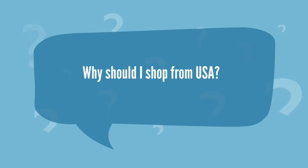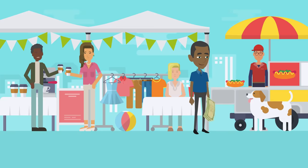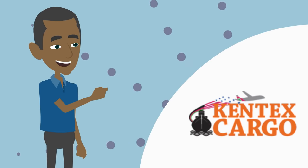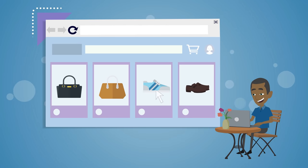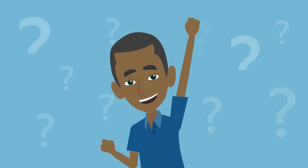Why should I shop from USA? Almost everyone I know has bought something fake from the streets and paid too much money for it. With Kentex Cargo, you can shop top American brands directly without risking buying fake stuff. For example, if you want to buy a genuine Steve Madden or Michael Kors leather shoes or bag, you can go straight to their website and buy from them without a middleman. Zero risk of buying fake or inflated middleman prices.